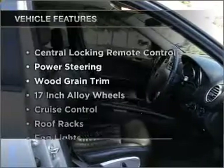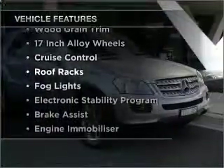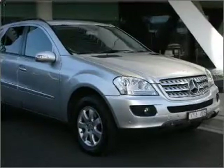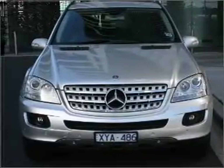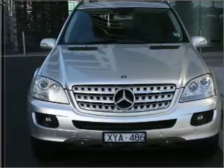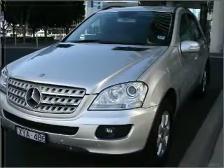Enjoy these notable features that are included in this ride: a CD player, a CD stacker, central locking, climate control, curtain head airbags, power mirrors, power windows, side airbag, cruise control, and stability control.